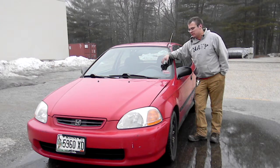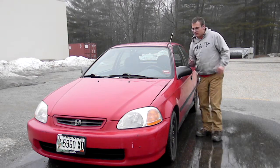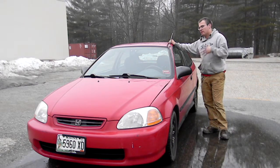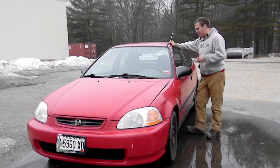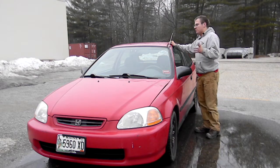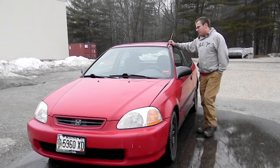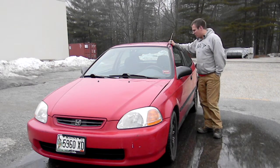The most important reason is the car itself. This particular Honda Civic from the late 90s era can typically be bought very cheaply. Earlier 90s models might be a little harder to find, but they're typically pretty cheap — usually one to three thousand dollars. I bought this particular Honda Civic hatchback for about a thousand dollars.